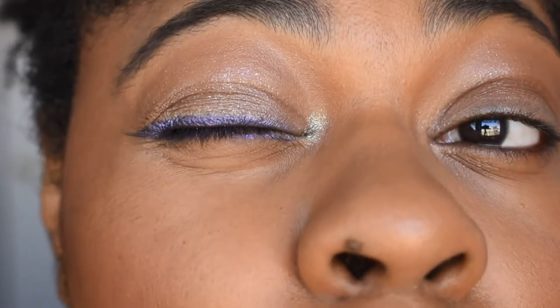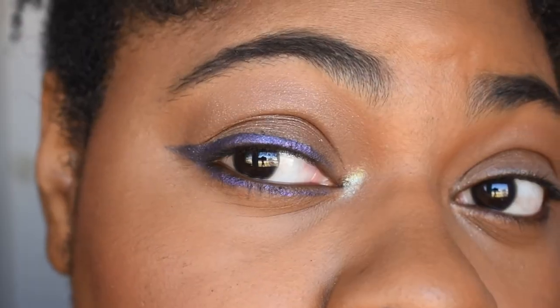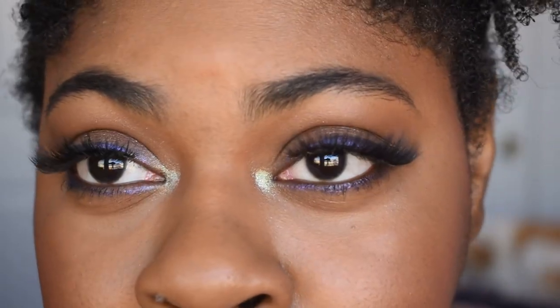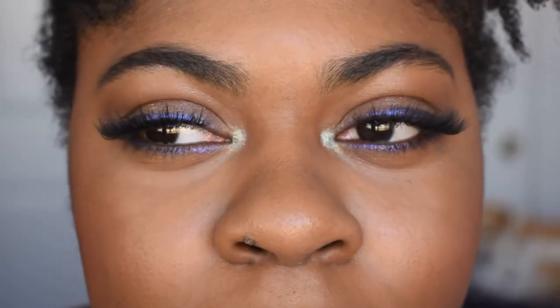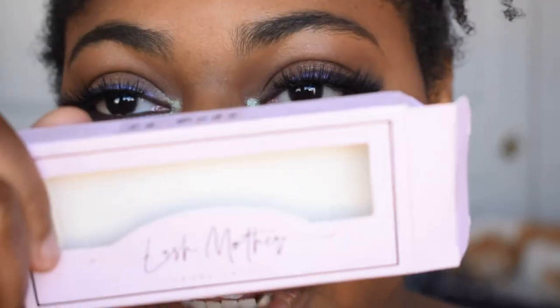And that is it for this look — let me get in a little closer so you can see the eye. That's all I did: just three shades. I'm going to do the other eye real quick and I'll be right back. Here is the finished eye look — I really love how this turned out. I love doing these kind of chill, wearable looks.